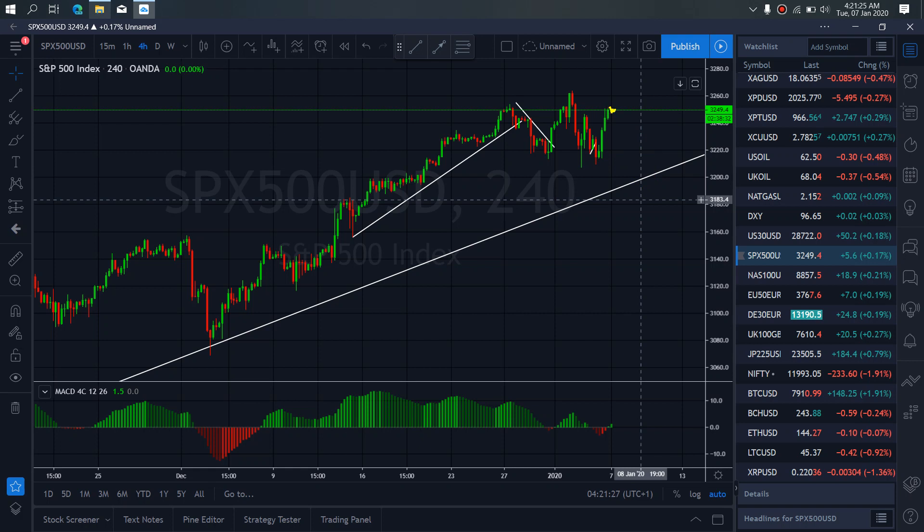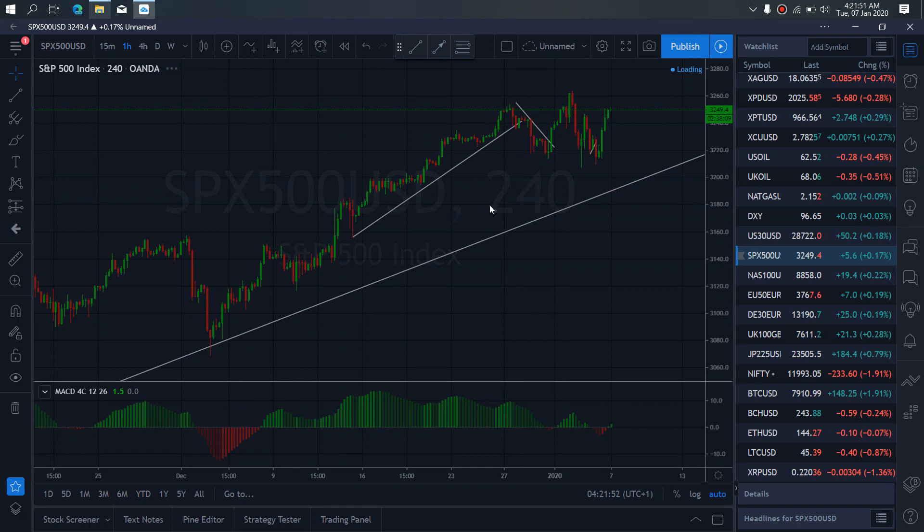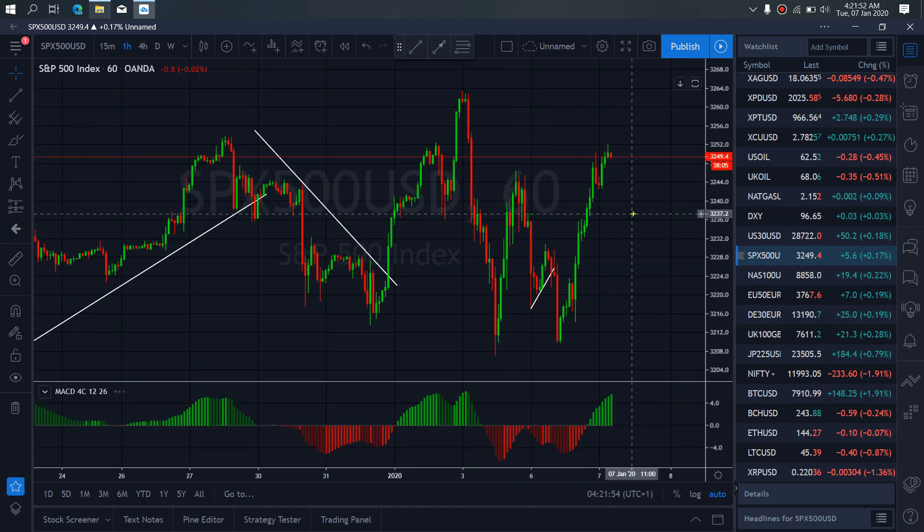Also, we are still aware that it can correct here and retest this top. If that is the case, we ignore this buy and watch out for the setup that will take us back to this trendline on S&P 500. So if we zoom to the one-hour time frame, we want to watch out for 20 points that we drop.